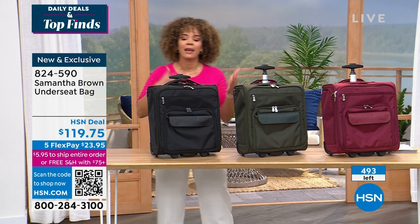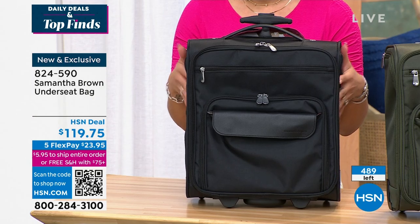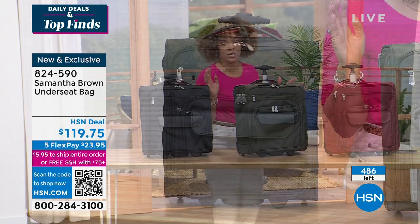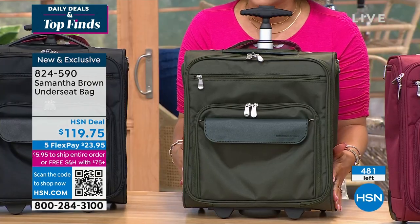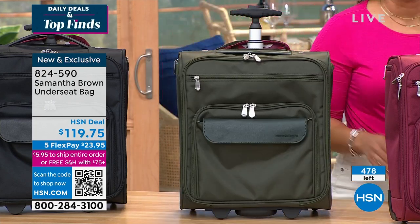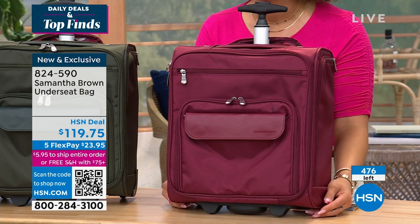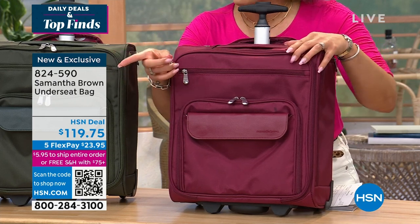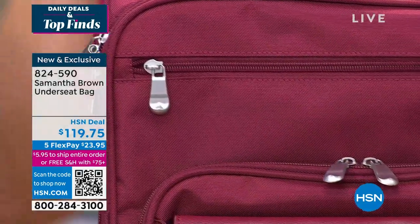There are three color options. We have 493 total between all three colors. In black there are 220 left. In forest green there are 240 left. That means burgundy will be the first to go. Samantha Brown is truly a genius — I don't throw that word around often, but she is making travel so easy.